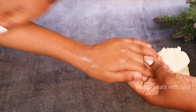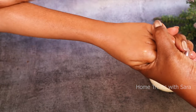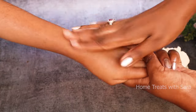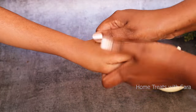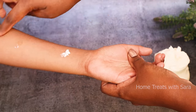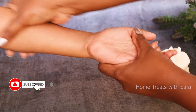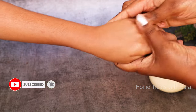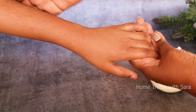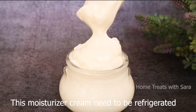You can use this moisturizer after bath or during bedtime. Your skin is the largest organ of the body and it absorbs whatever you put on it, so it's very important to pay close attention to the ingredients in our skincare products. For shelf life, please note that this moisturizer needs to be refrigerated and used with a spoon as needed. It's better to make it in small quantities as it's completely natural with no preservatives. It stays fresh for more than a week if refrigerated.